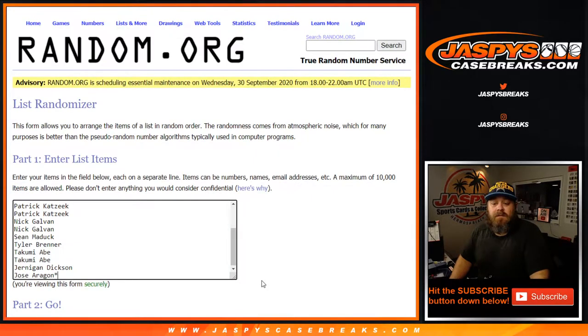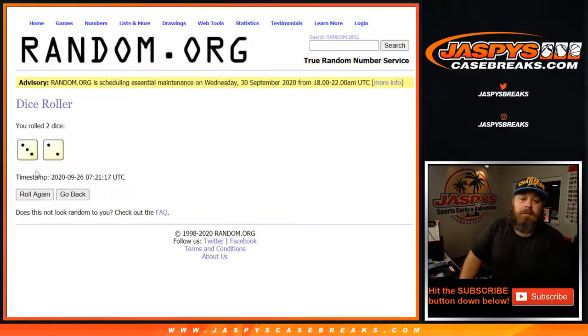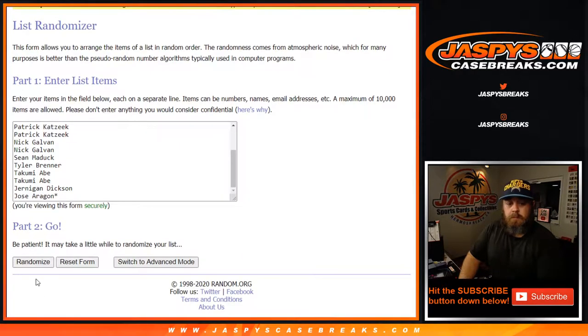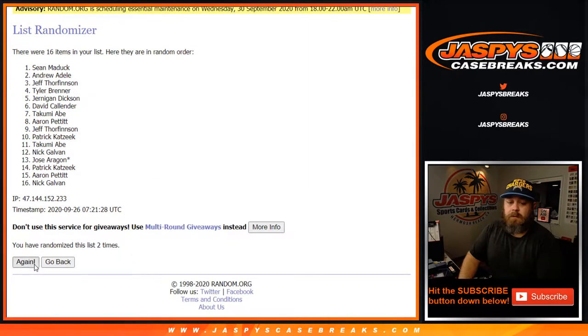We've got the list of customers from Jose Aragon, Last Spot Mojo, all the way up to David Callender. And the spots from any multi-signed jerseys go back up to A. Dice rolled a pair up both lists — three and a two, five times.